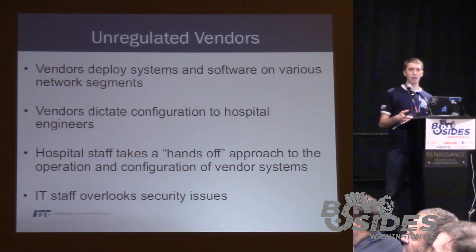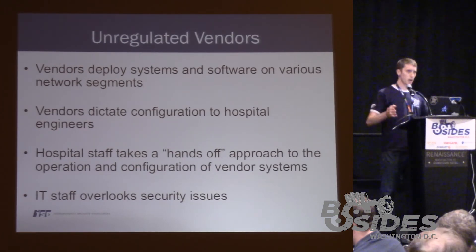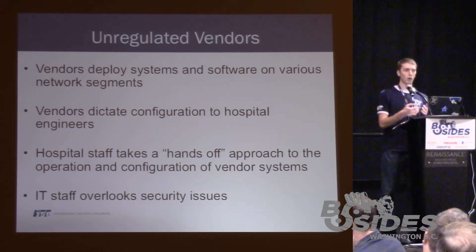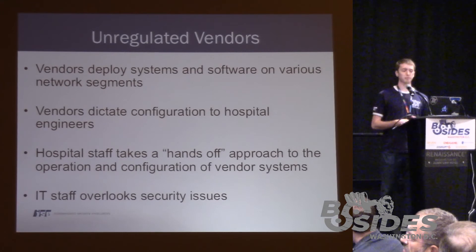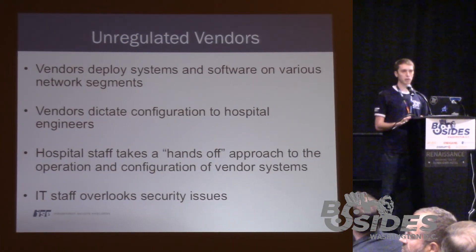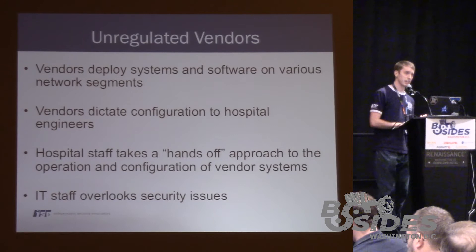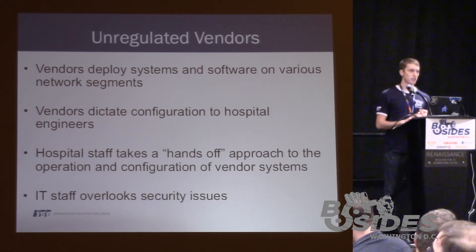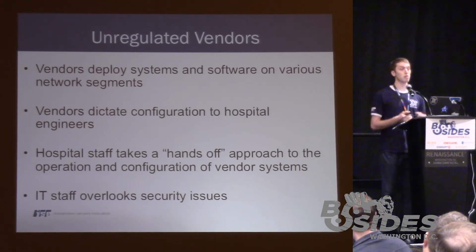Unregulated vendors: something I didn't know until I got into hospital security was that within a hospital network, there are several different departments — for example, the pharmacy. The pharmacy, from the hospitals we looked at, wasn't directly affiliated with the hospital — they're more like a contractor. These external contractors come into the hospital, the hospital engineering team sets them up with an environment to deploy their computer systems, and then they're left unchecked. You could think of a hospital acting as an ISP. But what ends up happening is that vendors dictate to the hospital engineers how the network should be architected — what types of systems and data should be permitted through the firewall — leading to a very insecure environment.